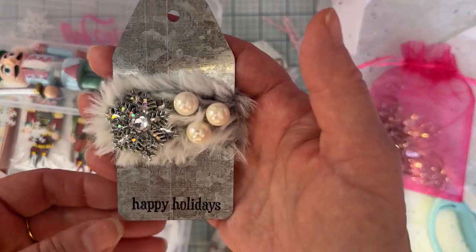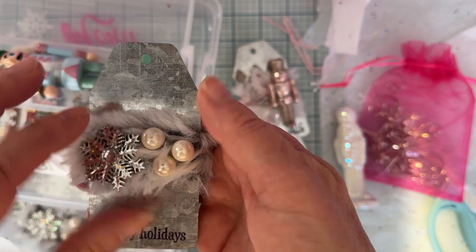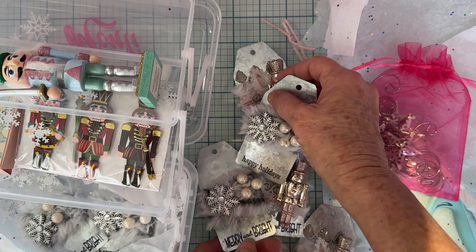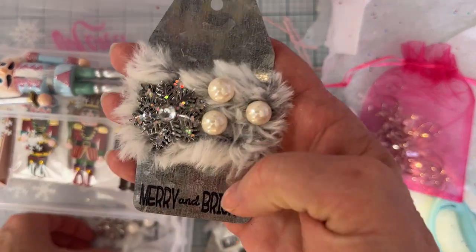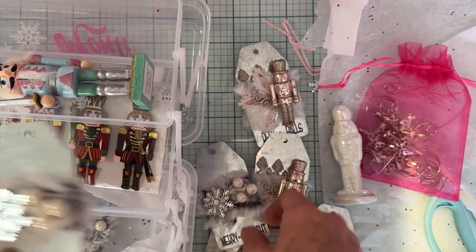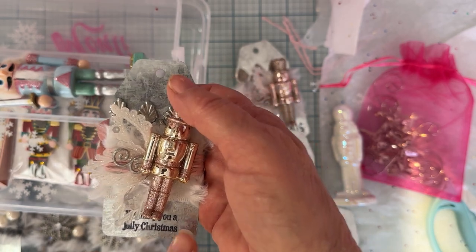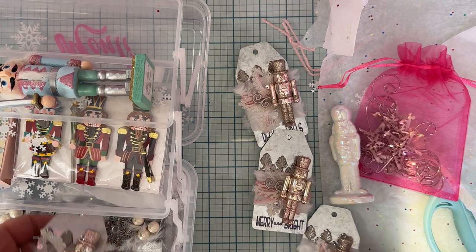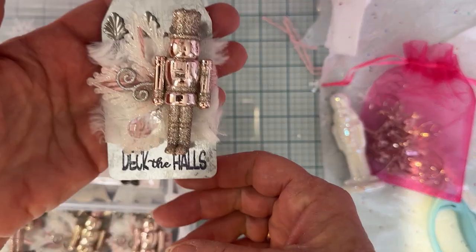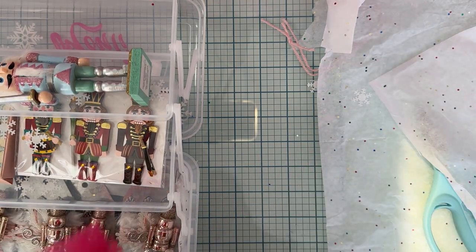She also has some with the fur wrap — beautiful — and a couple of metal snowflakes and some white pearl-like accents. Then she has included four more of these. On the bottom she has stamped: 'Merry and Bright,' 'Happy Holidays,' 'Wishing You a Jolly Christmas,' and 'Deck the Halls.' These are so beautiful and so cute — I love every bit of it. Thank you so much, whoever you are!